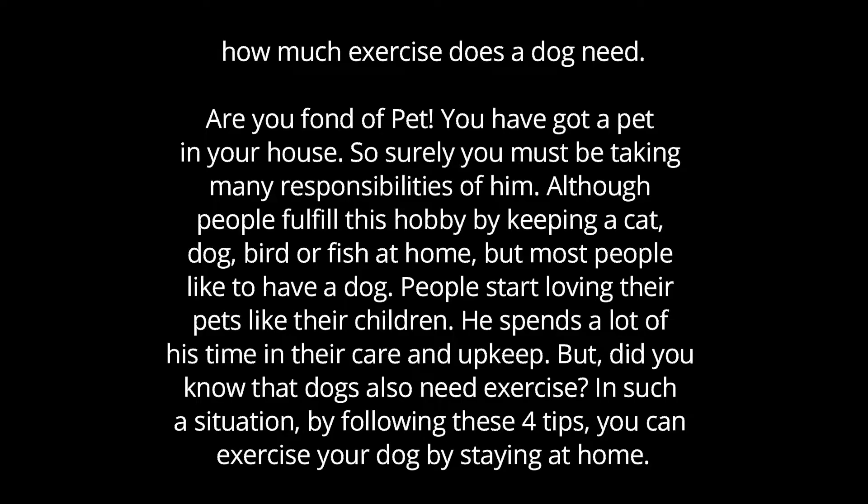People start loving their pets like their own children, spending a lot of time in their care and upkeep. But did you know that dogs also need exercise? By following these four tips, you can exercise your dog while staying at home.